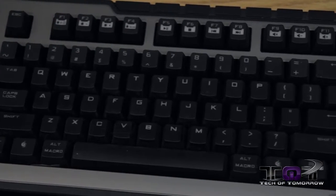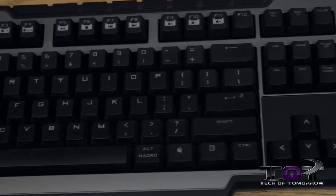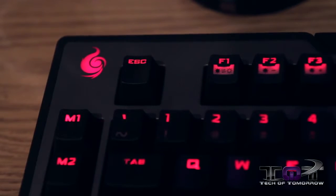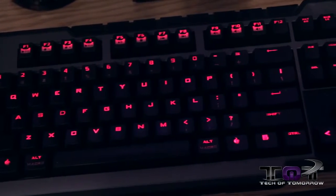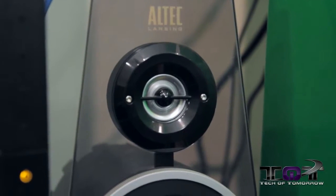My keyboard is also CM Storm — the Trigger. I try to keep everything on my desktop in the CM Storm theme. This is a mechanical gaming keyboard with Cherry MX Blue switches and fully LED backlit. You guys have seen this before — everything on it lights up in red and it looks really nice.